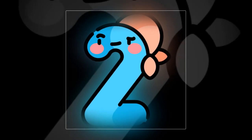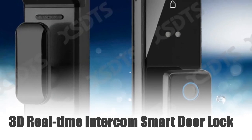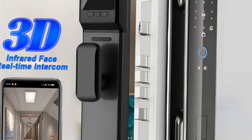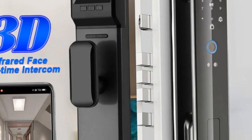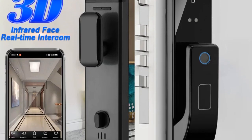Number 2: 3D Real-Time Intercom Smart Door Lock. Experience unparalleled security with the Tuya 3D Face Real-Time Intercom Smart Door Lock. This cutting-edge lock combines advanced biometric features such as intelligent fingerprint recognition, a secure password, and electronic key access. The real-time intercom system, along with an integrated security camera, adds an extra layer of protection.